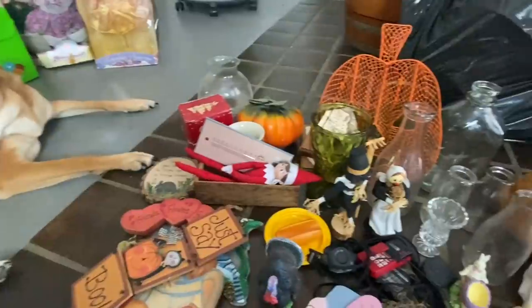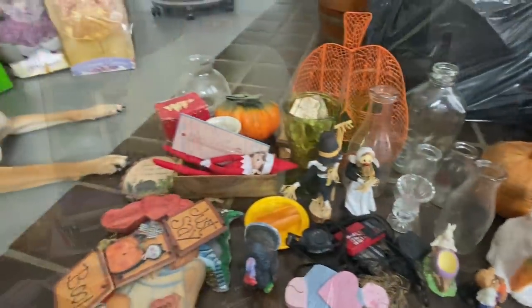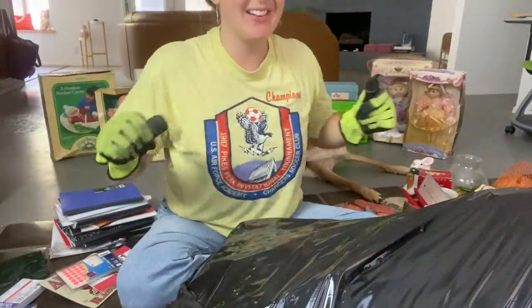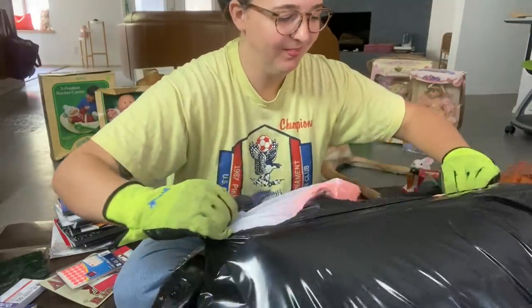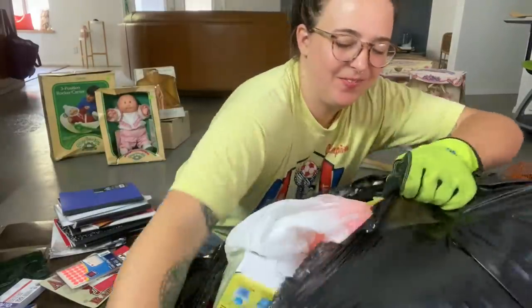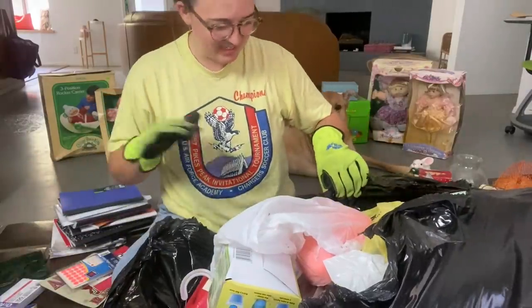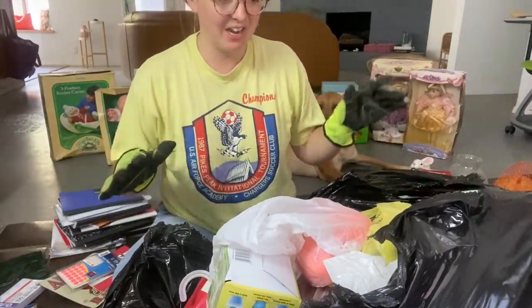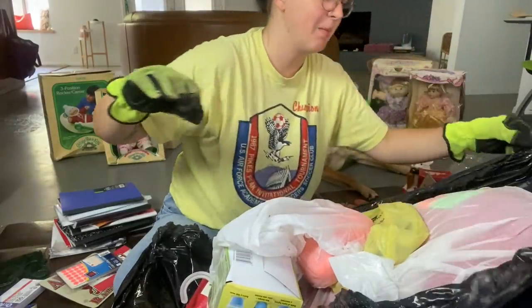So there's everything from the first bag and we'll go on to the second. Ripping it open is always so exciting. This bag looks very different than the others — right off the bat, very, very different. Like I wouldn't have guessed this is from the same place.